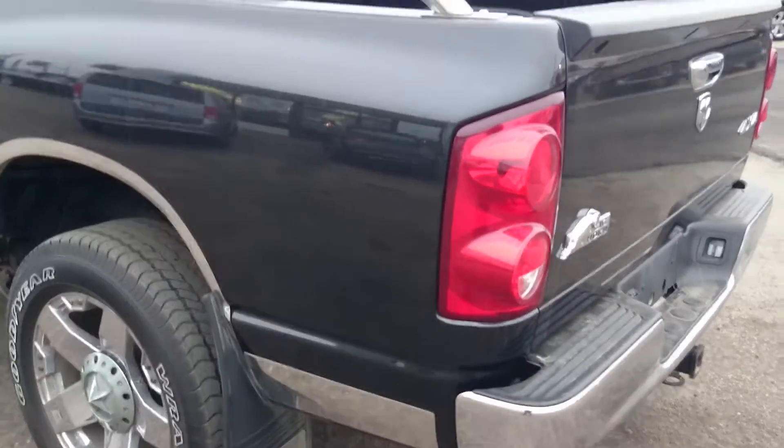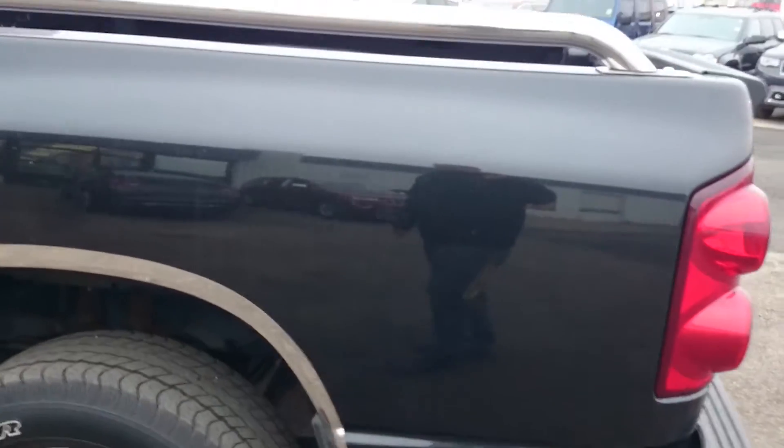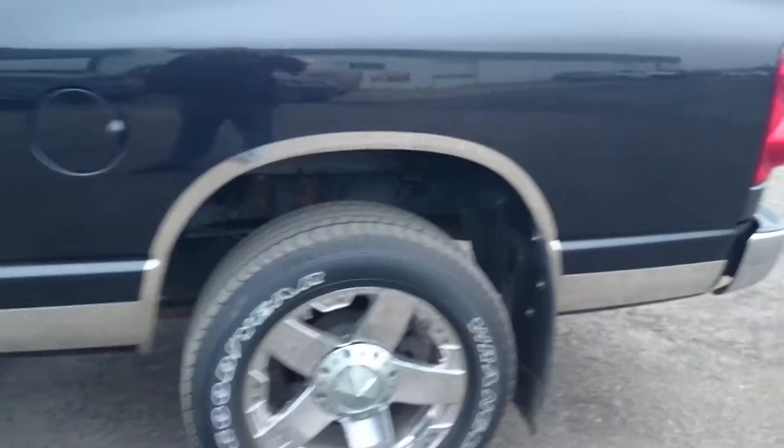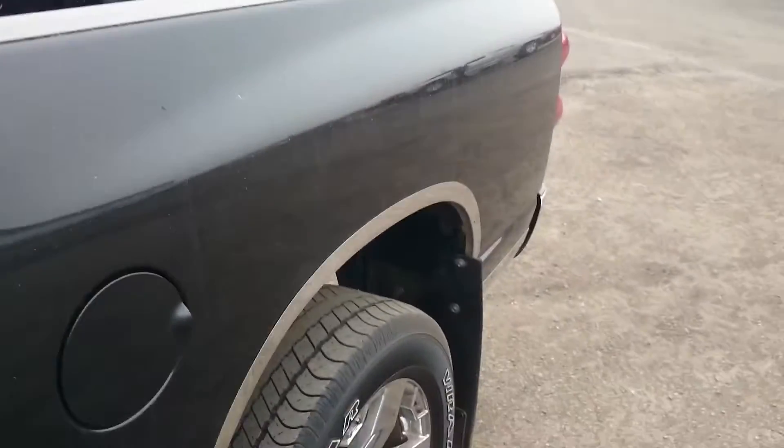It does not have a bed liner in it. Looks like there's a little teeny bit of rust starting there. Body looks really nice overall.